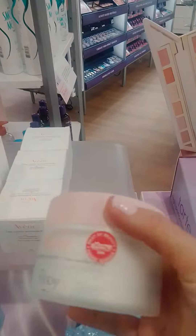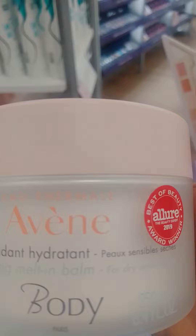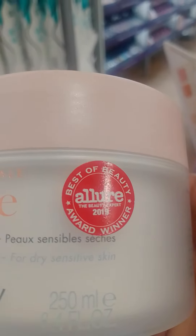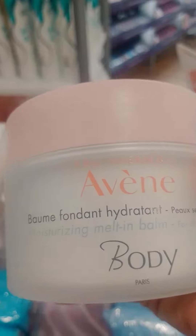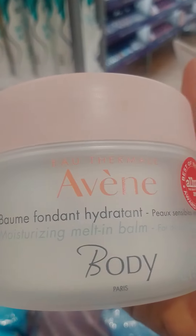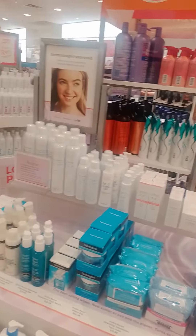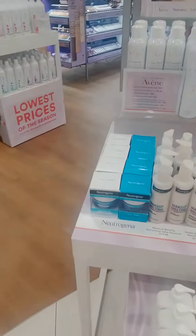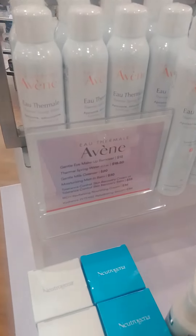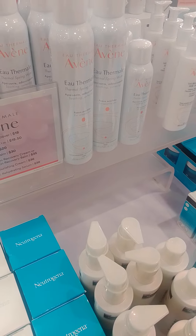The only one of these I want to try is this one. I do have sensitive skin and my skin is really dry on my hands right now, so I'd like to try it. It's $30. I think I'm going to get it one of these days, but it doesn't say it's cruelty-free, so that's why I'm not sure if I should get it or not.